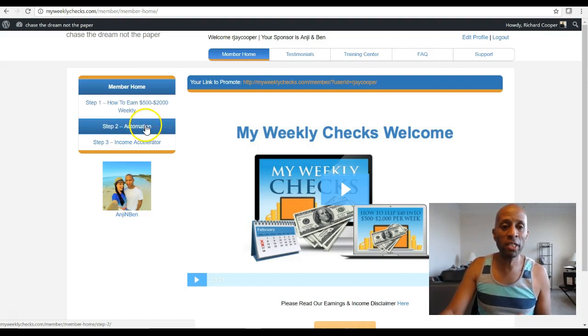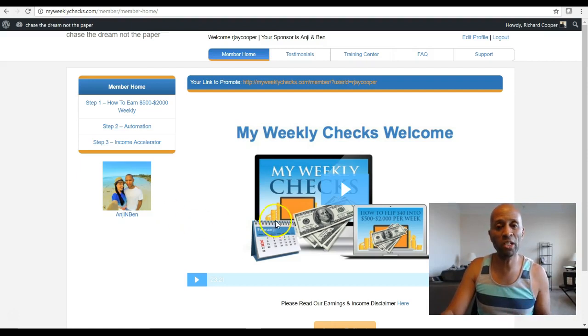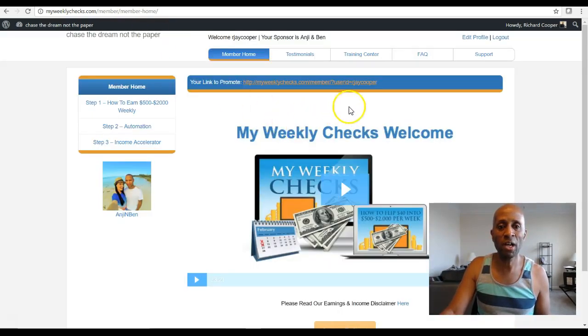The steps here are important. Some steps are optional, but you definitely want to go through them. Angie and Ben are a couple of friends and leaders of mine — they're the ones who designed the system and made it free for our entire team. So what you're going to see first and foremost is your link coded to you, like you saw my link for the My Weekly Checks. This is the capture page system that you're going to be utilizing to market on Facebook, Twitter, or through whatever traffic generation source you choose based on the training provided. This is what you're going to send your prospects to, and you'll follow the instructions in the training that shows you how to do it.